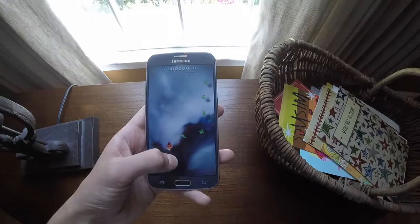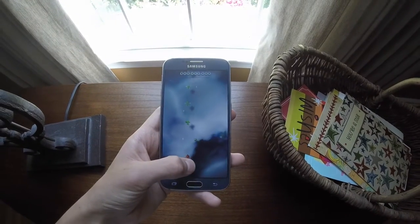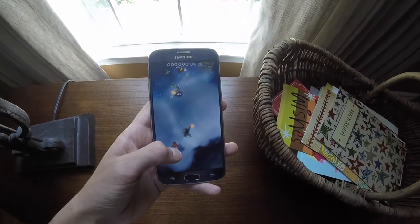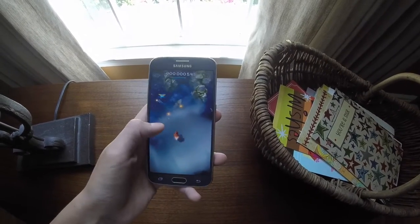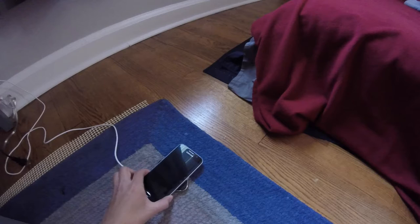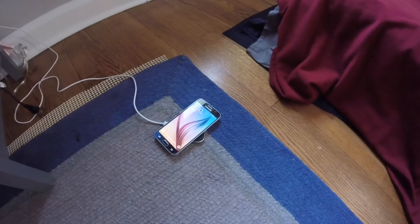The Galaxy S6 has absolutely no problem supporting games such as Skyforce and Clash of Clans with its 1.5 GHz dual-core processor. Other features include improved Gorilla Glass 4 and built-in wireless charging.